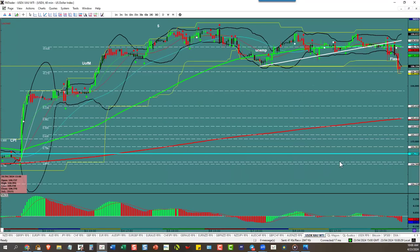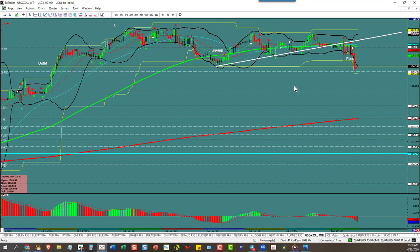This is the session recap for April 23rd. This morning we had flash manufacturing and flash PMI data — all negative — and it created a reaction to the downside. We got tops in places and you can see the MACD telling you we're headed down on a 60-minute chart.